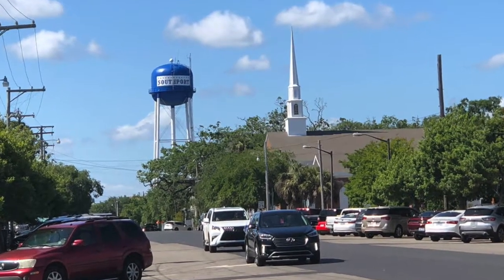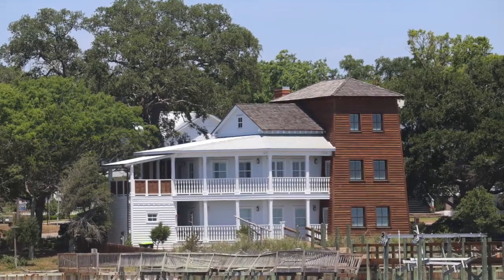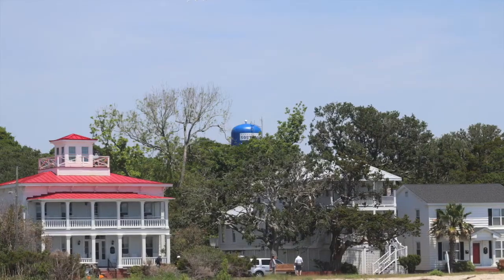Then off to explore the town, which is rather small and really didn't take us that long. But we did enjoy the walk by the water.